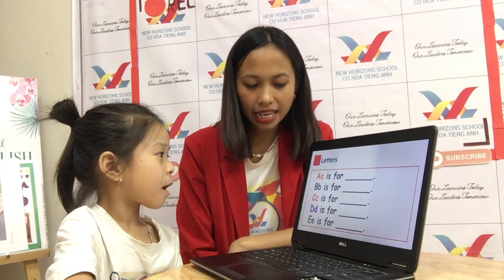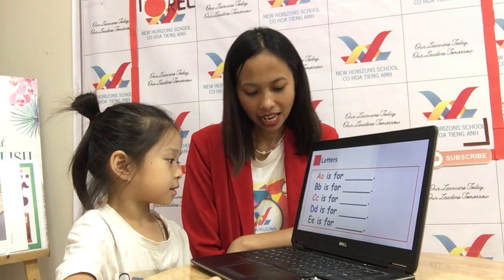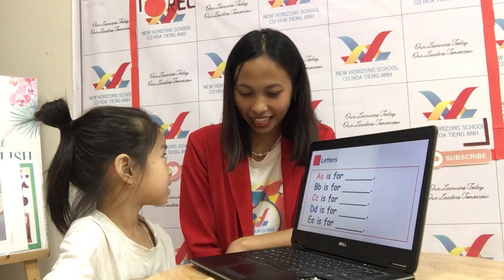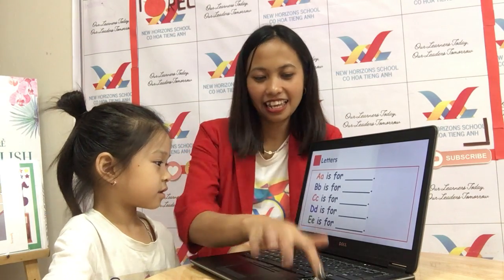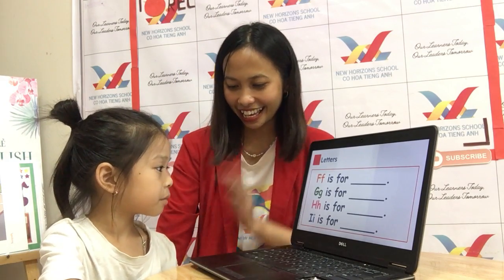Now let's go to the vocabulary words for each letter. A is for apple. B is for bowl. C is for castle. D is for... E is for elephant. F is for fish. G is for gum. H is for hippo. And last one, I is for igloo. Okay, good job, baby. Very good.